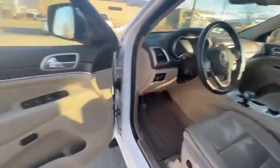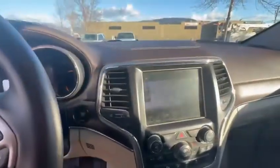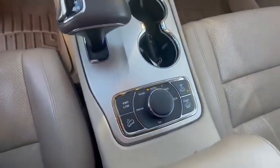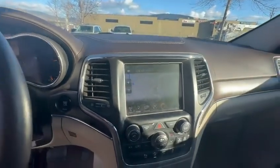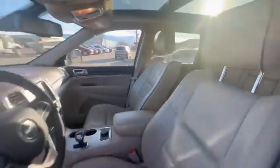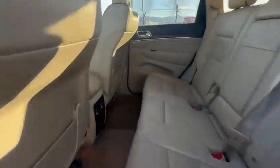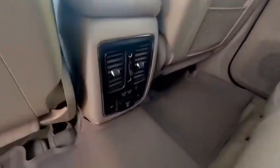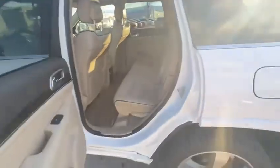Here you can see memory seats, a nice large display screen with full navigation, all your different drive modes, heated seats, ventilated seats, heated steering wheel, remote start, and a panoramic sunroof. Going ahead and taking you to the back — nice and clean, lots of space, rear heated seats as well with the climate side controls back there.